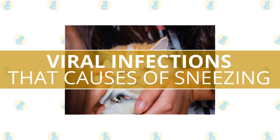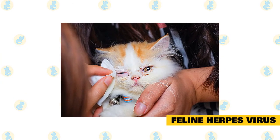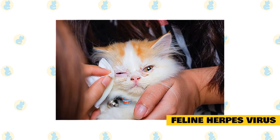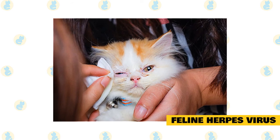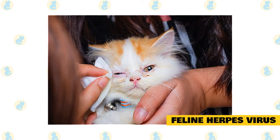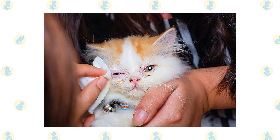Viral infections that cause sneezing in cats. Feline herpes virus: cats catch herpes from exposure to other cats who are infected. Stress can cause a flare-up as well as transmission to other cats. Treatment is aimed at controlling the symptoms. Feline herpes virus is not contagious to humans.